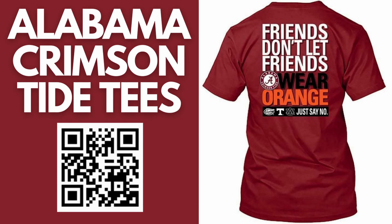Roll Tide, Bama fans! Check out this new Alabama Crimson Tide t-shirt. Friends don't let friends wear orange. Just say no.